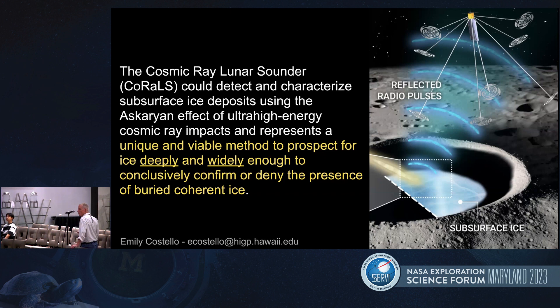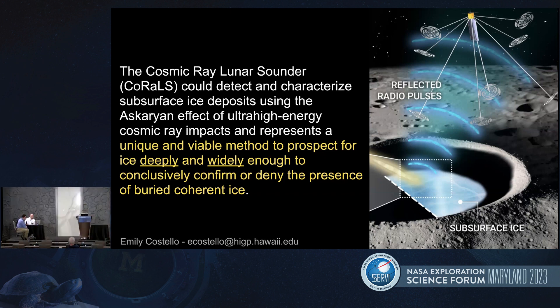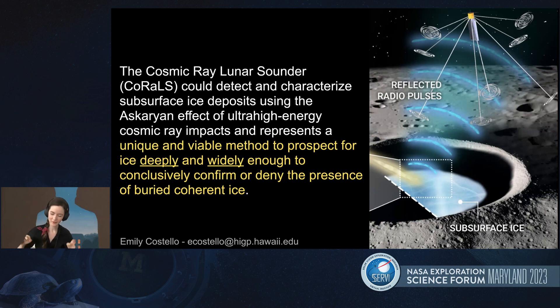An online question from Brad Jolliffe: how does the sensitivity to H2O ice of CORALS compare to a neutron spectrometer in the upper meter of regolith? Because cosmic rays exist in a spectrum, there are both ultra high energy and lower energy cosmic rays. If we're looking at a shallower scale like the uppermost meter, we might want to look at the more frequent and lower energy cosmic rays, but to sense them we might need a surface-based instrument. We are developing instruments and models which explore this more. The direct comparison to neutron spectroscopy — I don't think we're ready to make that comparison yet, but we are developing more capabilities, especially for the shallower scale.